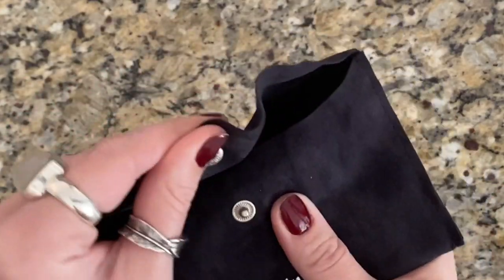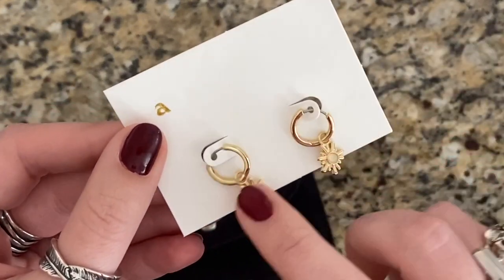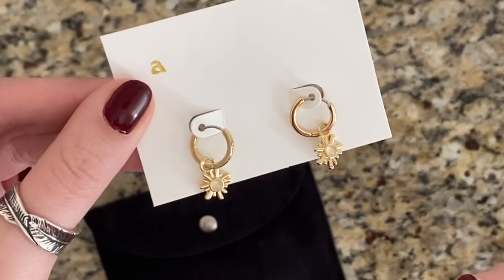Ana Luisa sends their jewelry in really cute velvet packaging. The first piece I'm going to show you is called the Riviera. The main reason I picked this set is because of the moonstones directly in the center. My nostril piercings are both moonstones, so when I saw this one I thought it would look really good with my nostril piercings. So of course I had to try it.